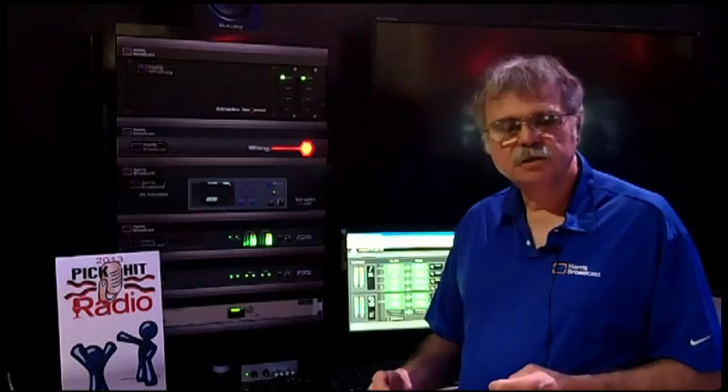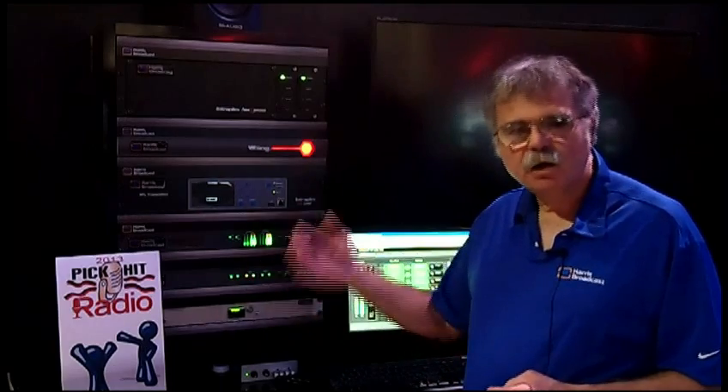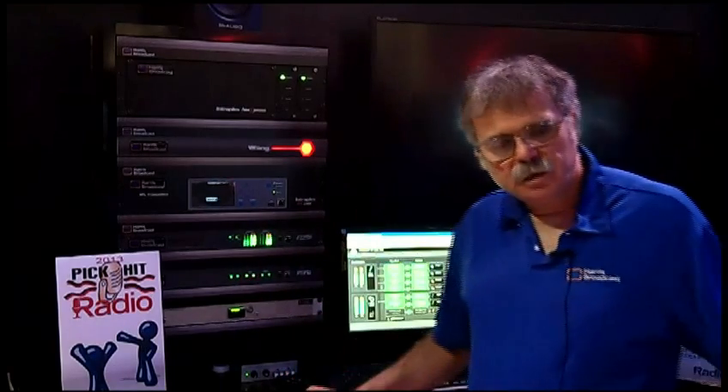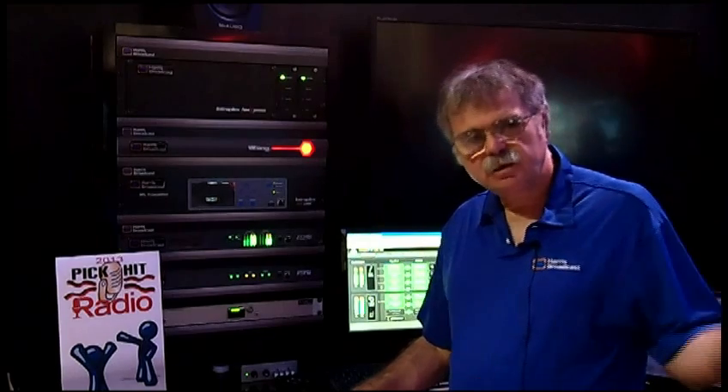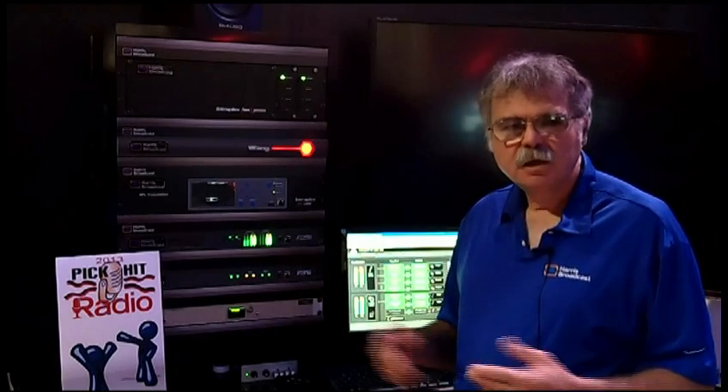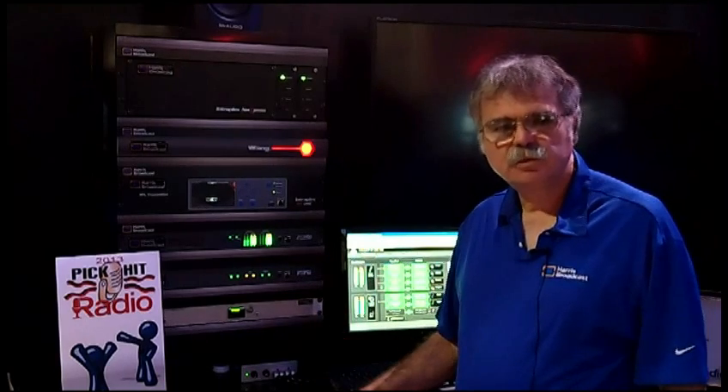So a variety of options for ensuring availability redundancy. And in the end, if all the streams fail and all the networks are down, the IP-Link unit at the transmitter site will fall back to playing audio from a plugged-in USB stick or from locally provided audio. So a whole variety of tools to keep you on the air.